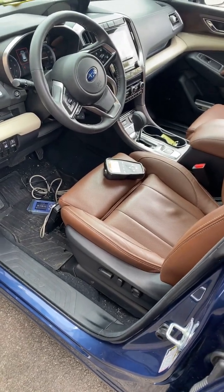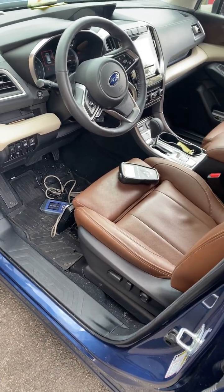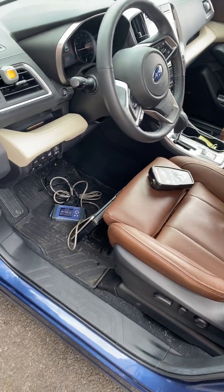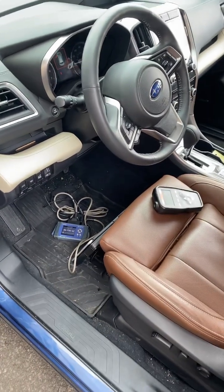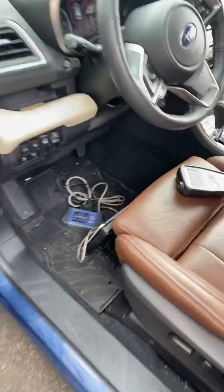2022 Subaru Ascent with 1500 miles on it — the tire light keeps coming on. It's been to three different shops, tire sensors have been changed out, the control module has been changed out. I am the customer's last hope to try and figure this out before it gets traded in or goes to the crusher.